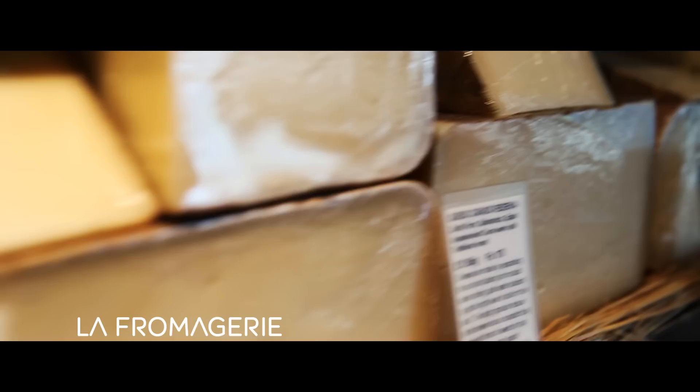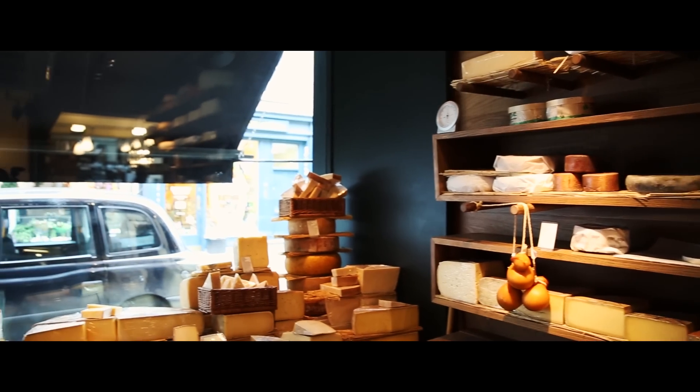We are at La Fromagerie in Marylebone, we sell cheese from around the world. We are also a hustle and bustle cafe, but we're also a delicatessen.